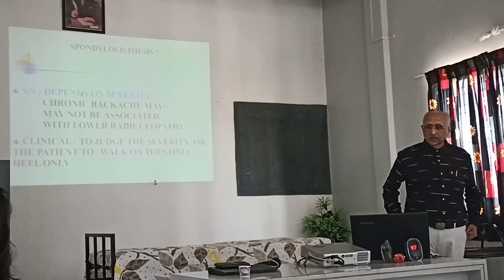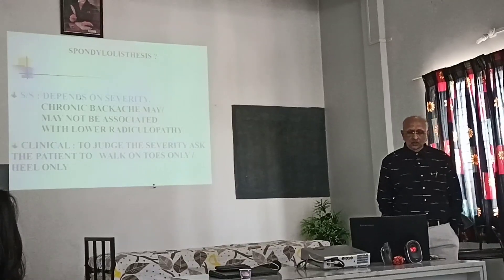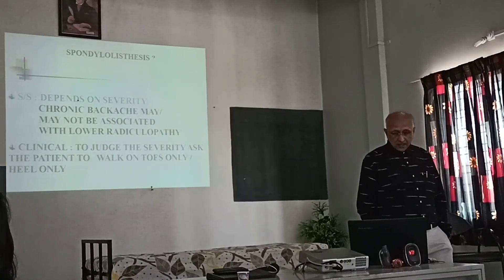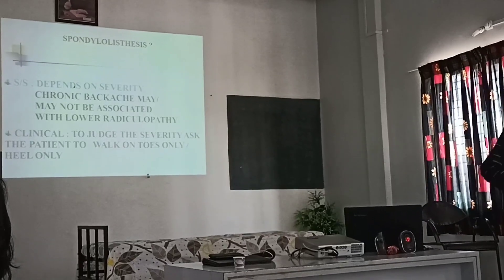Signs and symptoms of spondylolisthesis depend upon the severity. A chronic defect may or may not be associated with lower radiculopathy. Clinically, to judge the severity, ask the patient to walk on toes only or heel only.